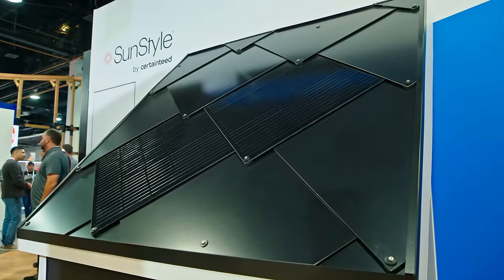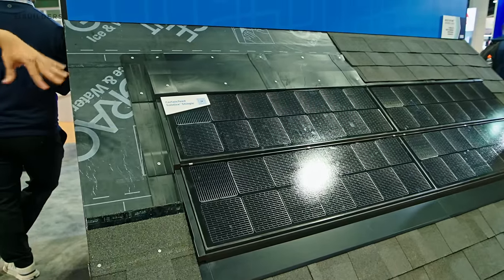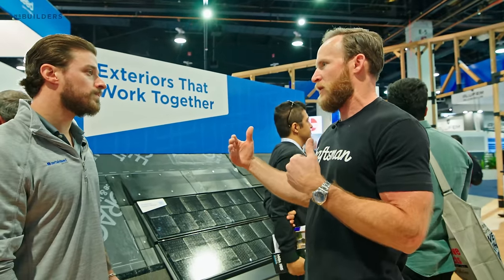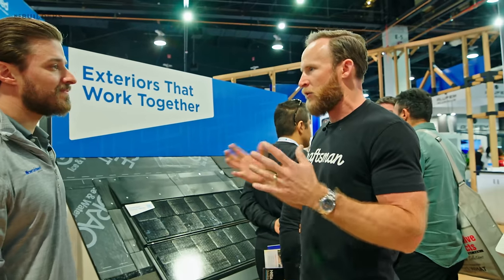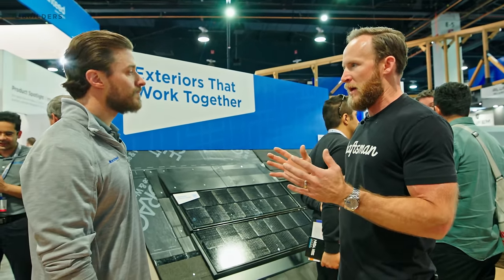We're looking at two solar roof products here. I want to start with this one — this is the Solstice Shingle. Traditionally, and especially over the last decade, solar has been panels installed either on top of an existing roof or integrated into a new roof somehow, but they're bulky and big.